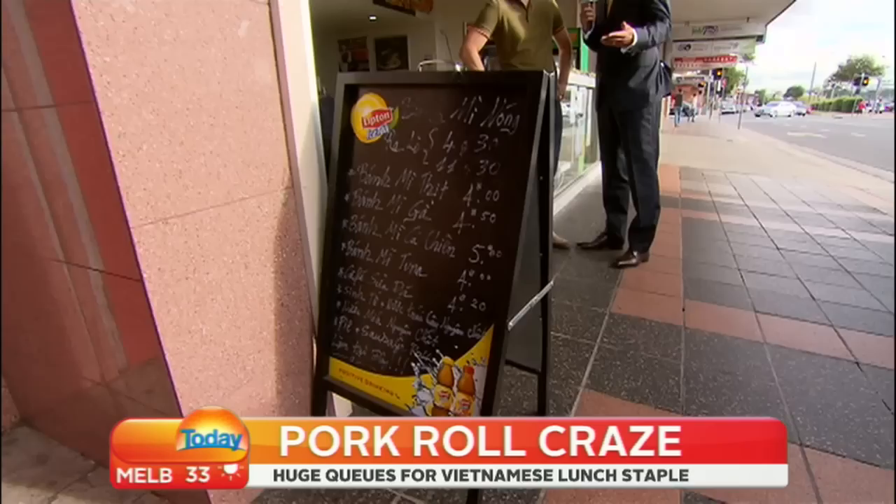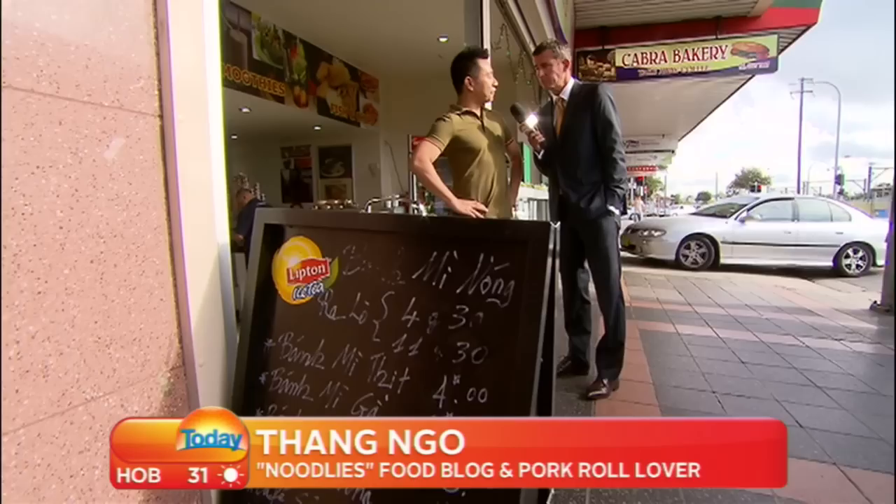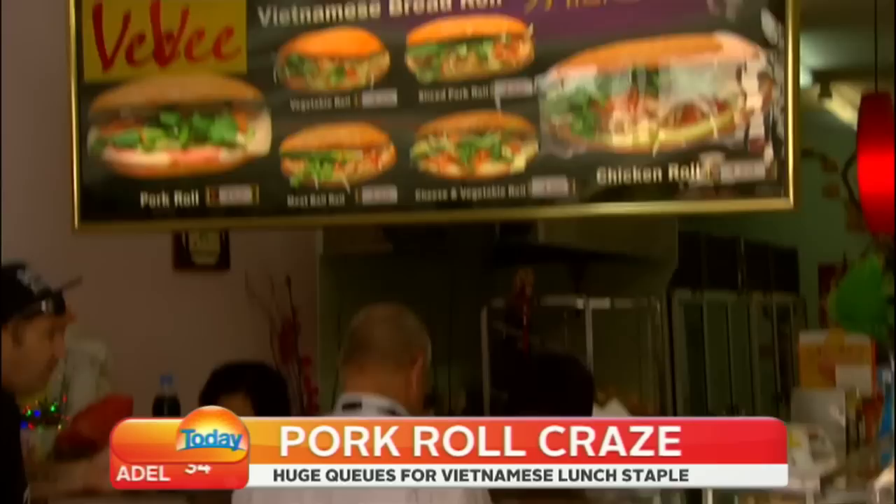Righto Tung, we're just near the bus interchange here outside Cabra Bakery, which does a pork roll, and this has got a carte du jour of pork rolls. Can we go through the list? It starts with a normal pork roll, then it goes on to chicken roll, and you can even have fried fish or even tuna roll.